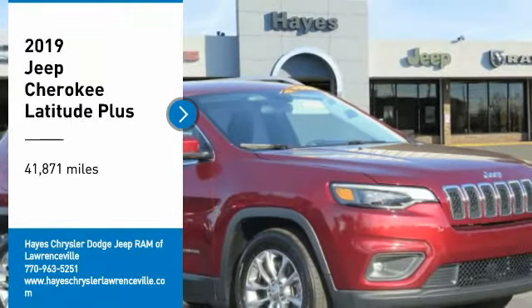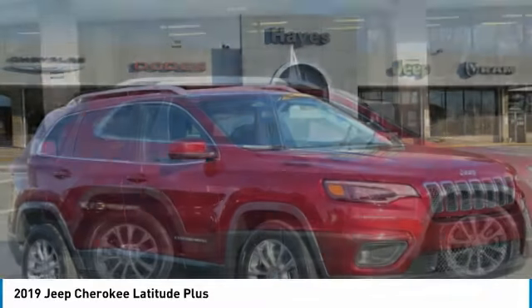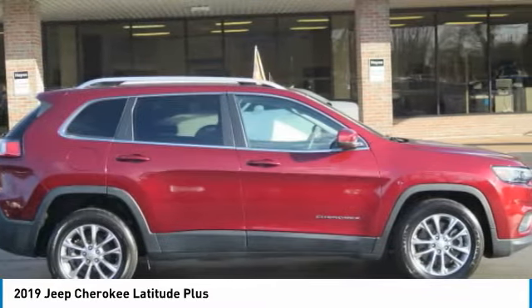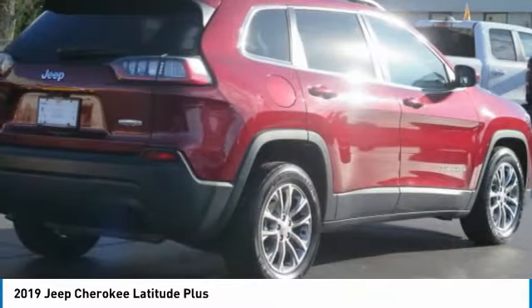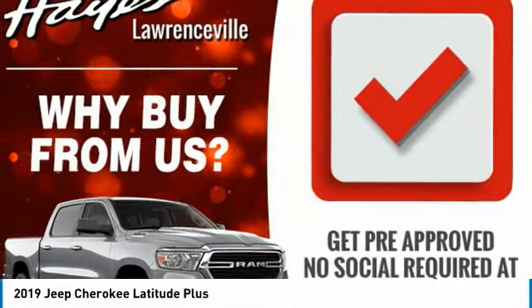Take a ride in the 2019 Cherokee. The Jeep Cherokee offers superior off-road capability. This makes the Cherokee a fine choice for families who venture off-road or vacation in the mountains or other remote areas.